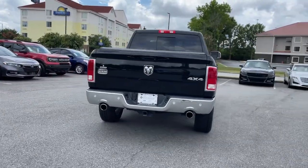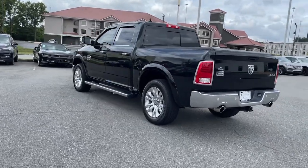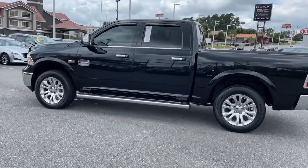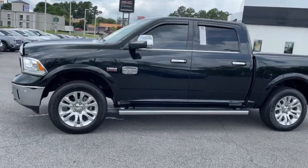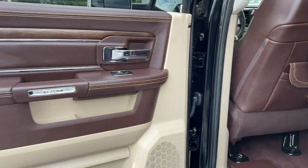The following are some of this vehicle's highlighted options: navigation system, sun and moonroof, keyless entry, power passenger seat, heated rear seat, fog lamps, backup camera, aluminum wheels, heated front seat, and electronic stability control.